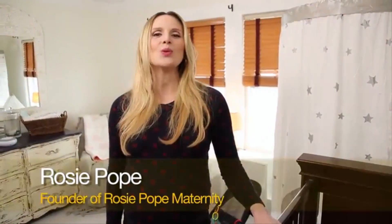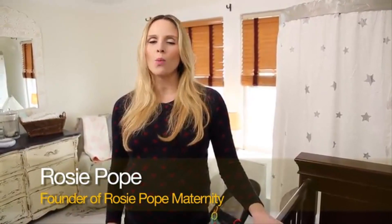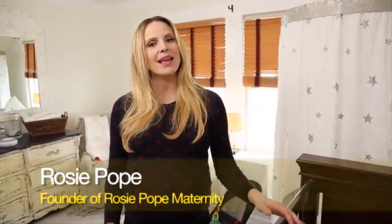Hi, I'm Rosie Pope. You can find so many things on Amazon.com for your nursery, but what do you really need? I'm going to take you through my nursery necessities.